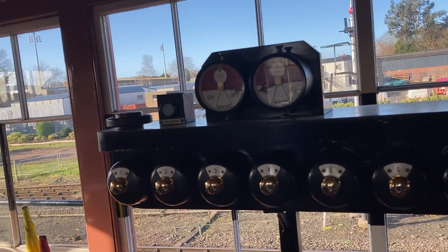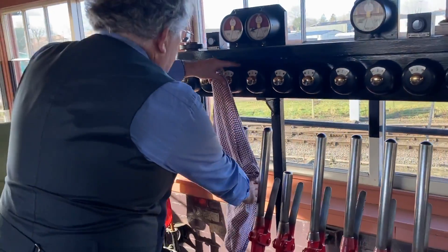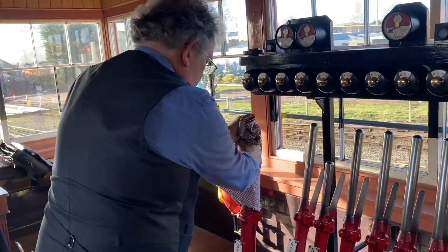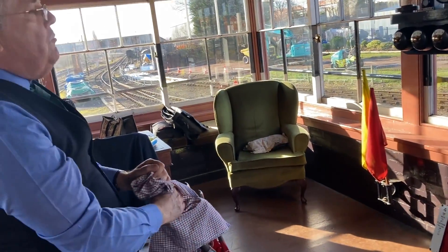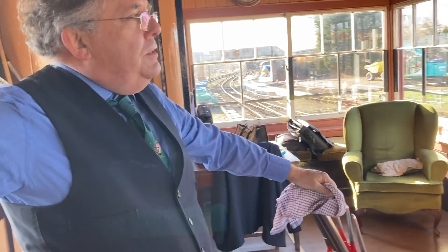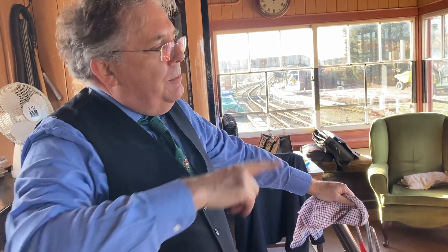The next one, three, which is the inner home — same thing. There's a relay lift. Now this is all on a wire, so that will come straight off. It's a lot of work. So that's all set to allow Britannia to run in.